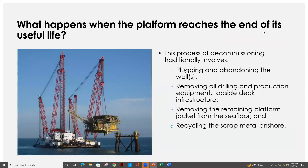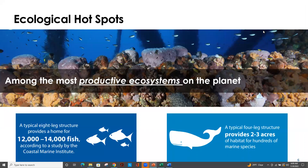So what happens when an oil platform reaches the end of its useful life? Enter the engineering feat of a lifetime: how to remove a platform, some of these the size of the Empire State Building, from the seafloor. Traditional decommissioning typically involves the plugging and abandoning of hundreds of wells, removing all of the drilling and production equipment, all of the topside infrastructure above the sea surface, removing the entirety of the jacket structure, and eventually bringing all of this infrastructure onshore to be recycled as scrap metal.